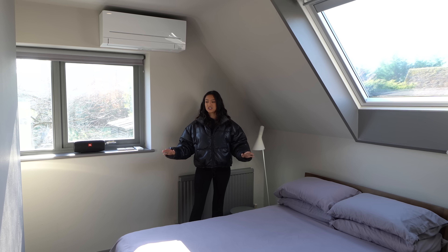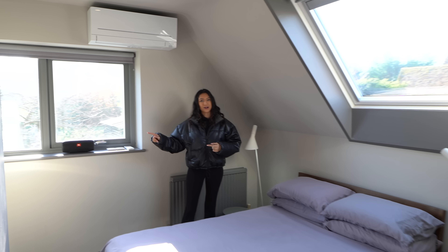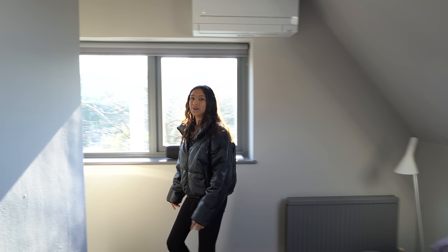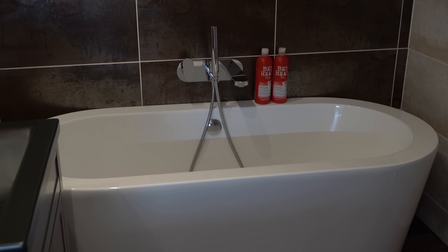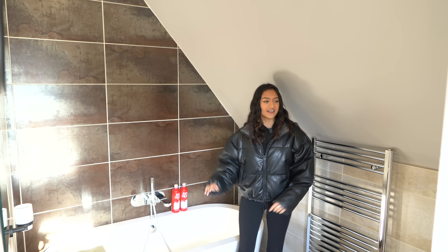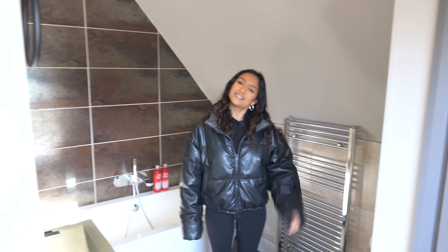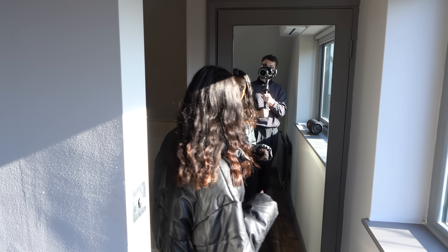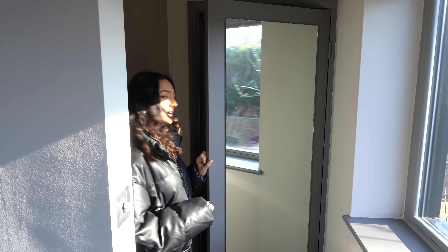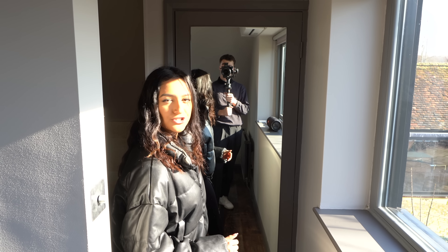Up in the annex bedroom we've switched to dark wooden flooring, still with grey walls and a Velux window above the bed. Round the corner there's an ensuite - bigger than you think. We've got a shower set against the wall, basin and toilet - similar color to the one downstairs, more of a shower room. There's also air conditioning up here and a nice mirror that also acts as storage.